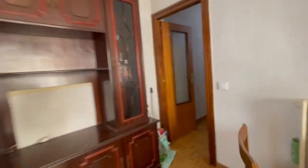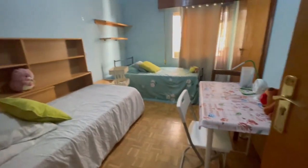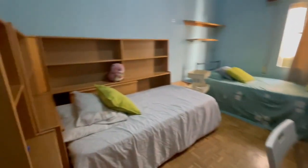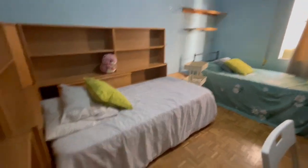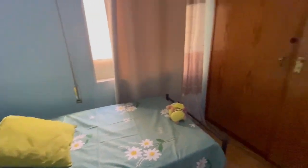Now we have another bedroom with also a desk. This one is different because you will have two single beds, closets, and more closets. It is very, very comfortable and the view is the same as the balcony.